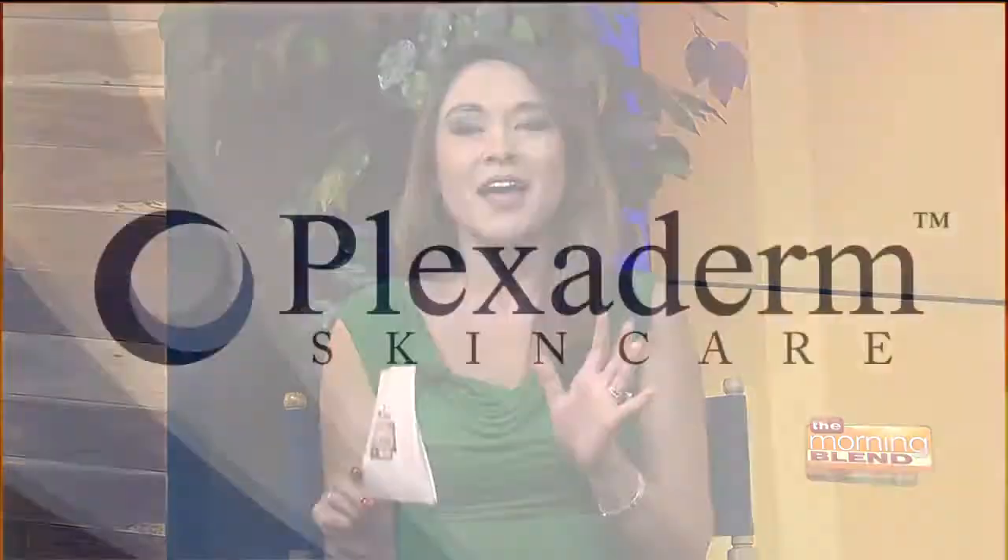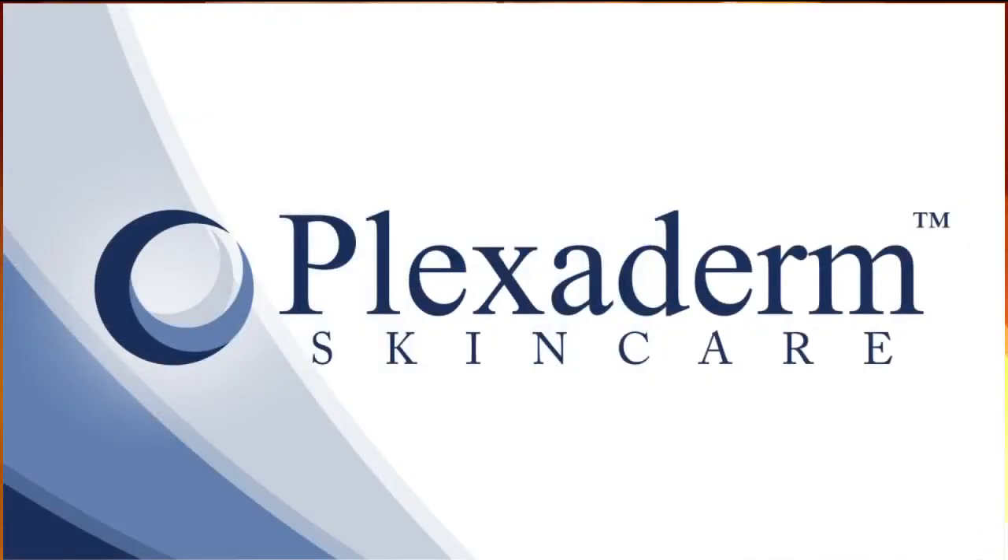Hi, today we're talking about Plexiderm and how it works in minutes to reduce some of the key signs of aging. If you have wrinkles, maybe those crow's feet under the eyes, or maybe those bags under the eyes as well, get ready to be amazed. Lifestyle expert Scott DeFalco is here to share the secrets of this amazing new technology and change the way that you see yourself in the mirror.